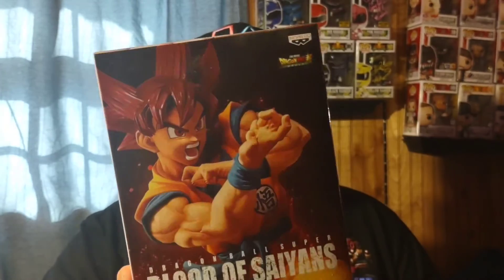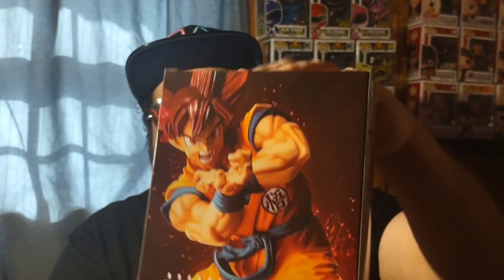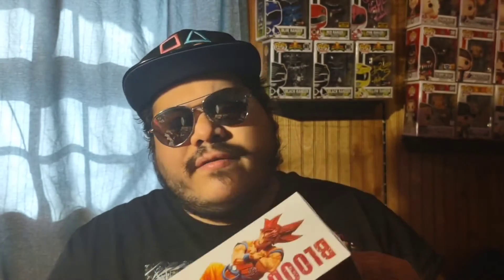Also from that Funimation sale at around $8 or $9: Super Saiyan God Goku — the Blood of Saiyans Special Edition. I didn't have this form yet in the collection. The pose looks really cool and I'll probably do individual full review videos for each of these figures.